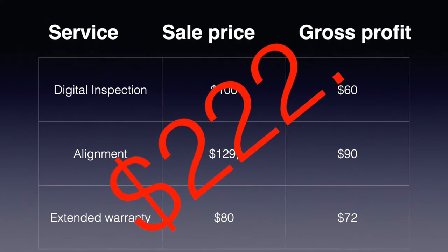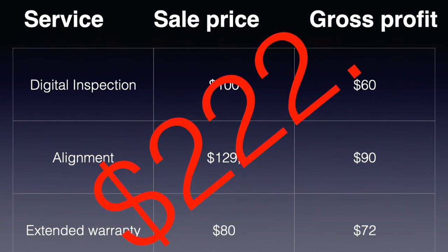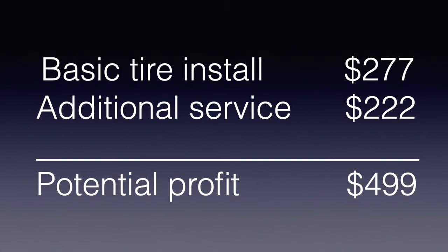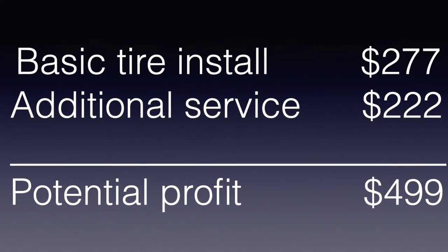From the chart I've done a breakdown of each one of these services and the gross profit involved on each. You can see it would generate an extra $222. So when you add this to the $277 that you made on the tire sale, you could potentially make $499 of profit on a simple tire sale. And the bigger thing is you get the client to come back for your additional services, and hopefully they won't be one of the 70% that doesn't return — you can get this client to become a loyal client to your business.